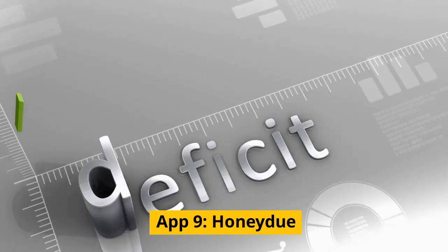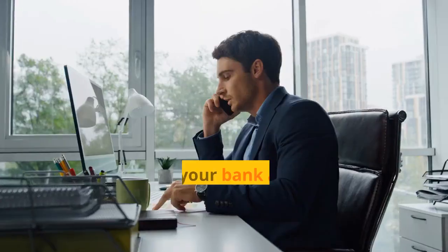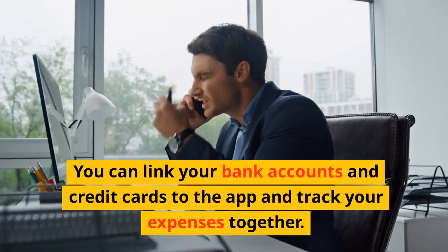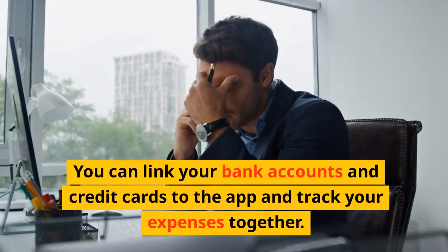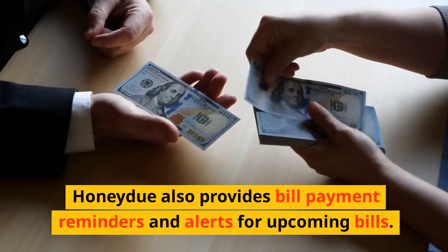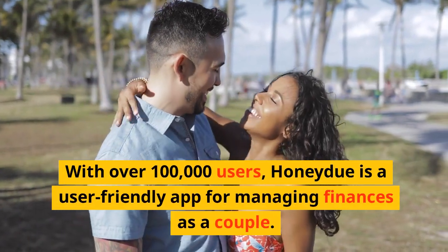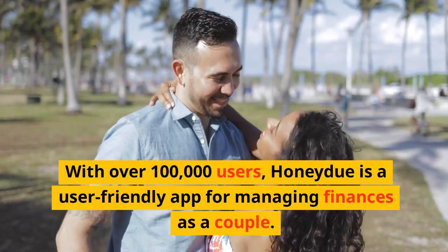App 9: Honeydew. Honeydew is a budgeting app that helps you manage finances with your partner. You can link your bank accounts and credit cards to the app and track your expenses together. Honeydew also provides bill payment reminders and alerts for upcoming bills. With over 100,000 users, Honeydew is a user-friendly app for managing finances as a couple.